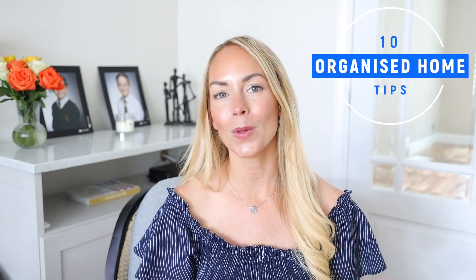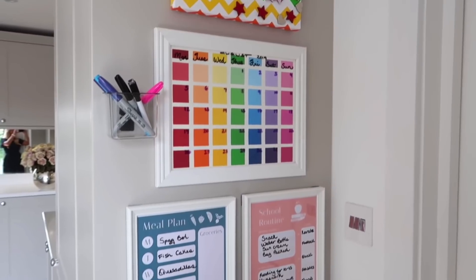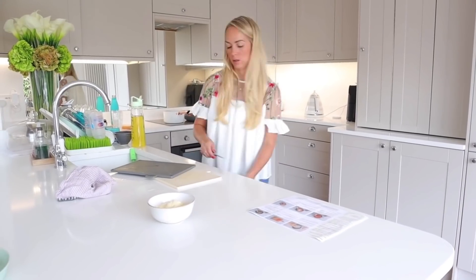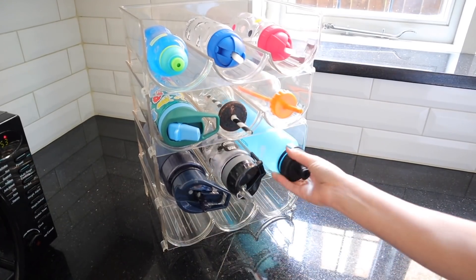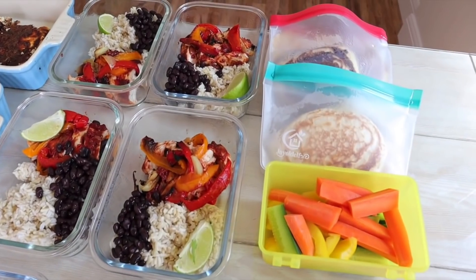Hi, everyone. Welcome back to my channel and to a video all about my top tips on how to have an organized home. I've made quite a few videos like this in the past, but more to do with how to be an organized mom. But today, I wanted to focus on the tips and things that we do that make me feel organized at home. Because I'm not the most naturally organized person — it's something I do have to work at. But having habits is key because once something becomes a habit, it feels more effortless and you kind of do it on autopilot. So in this video, I'm going to show you some systems and routines that I do at home. Because there's nothing worse than having a massive declutter and getting organized only to go back to your old ways. I hope you really like this video — if you do, give it a big thumbs up. And if you're new to this channel, I would love you to subscribe for more content like this. Let's get into the tips.